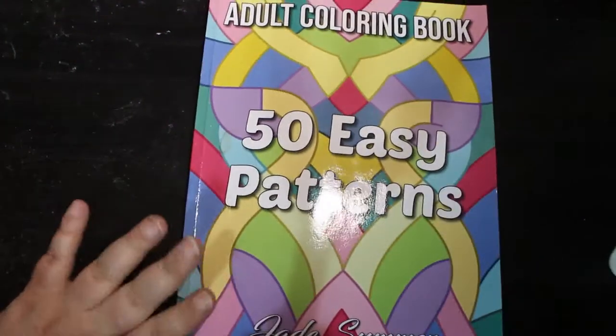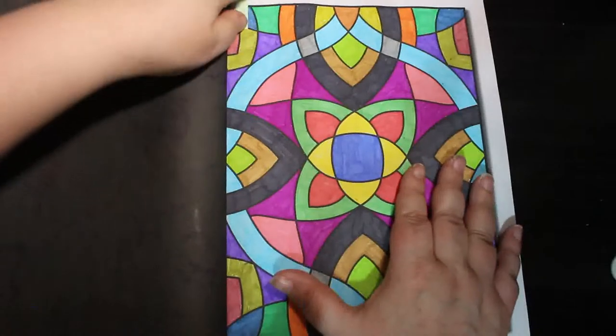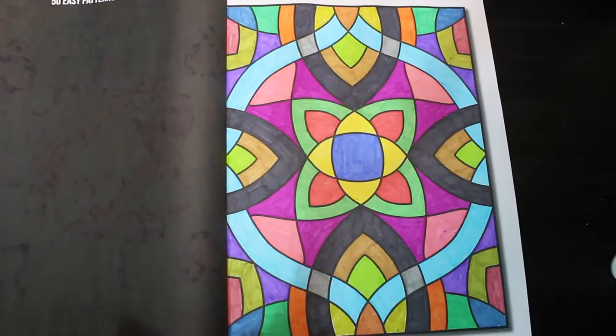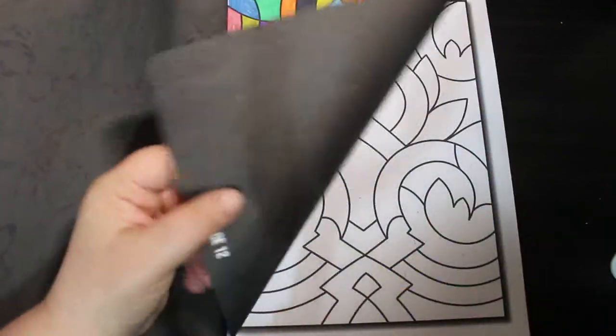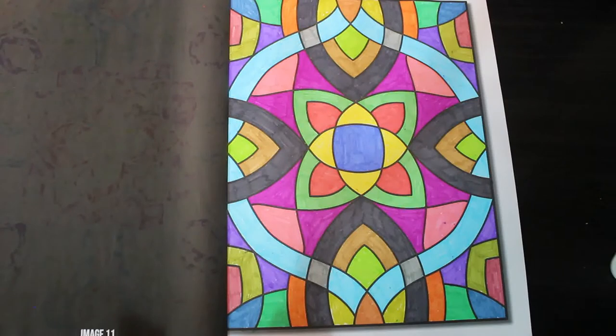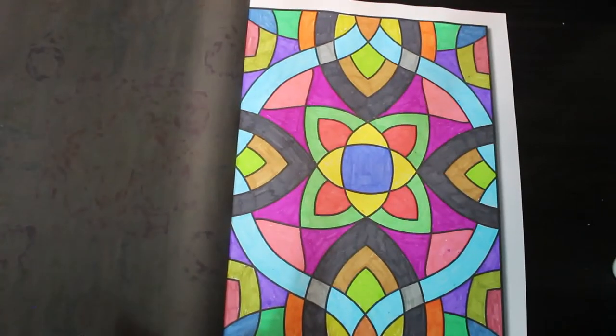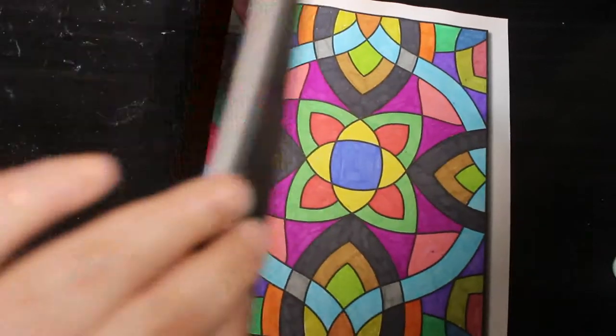I did one in Jade Summers 50 Easy Patterns. These are going to be the books I finish first — bound to be because I colour in them a lot. This one was done with the felt tip pens I bought last month that I showed you. They're not bad but they do tear up the paper a bit and go through slightly. They'll probably end up in Jennifer's when I sort hers out. The ones that are rubbish I throw away and replace them. For felt tip pens, Crayola are the best by a mile — the best felt tip pens out there for kids.